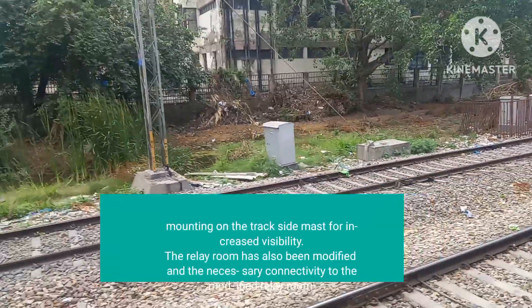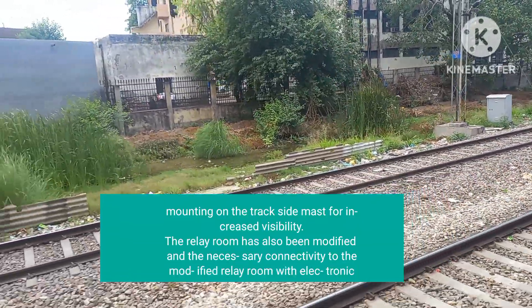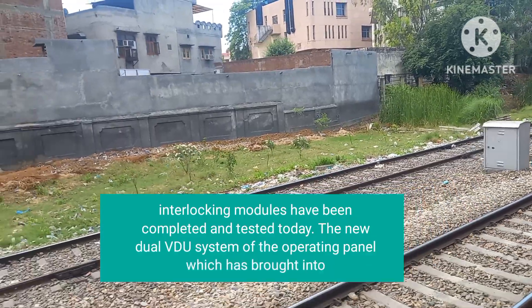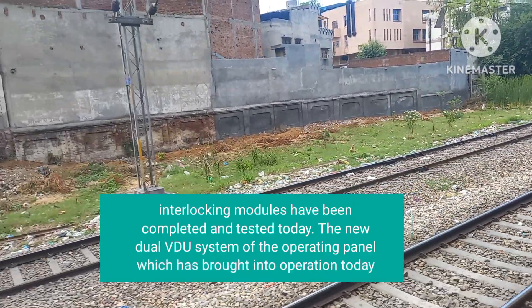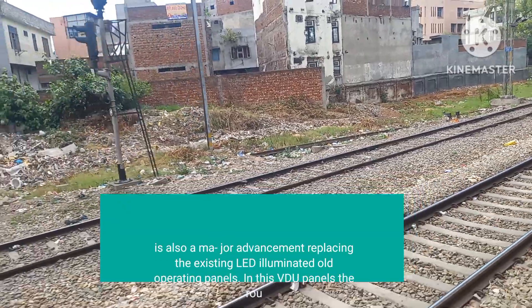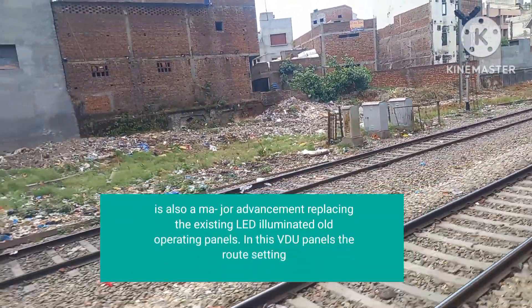The relay room has also been modified and the necessary connectivity to the modernized relay room with electronic interlocking modules has been completed and tested. The new dual VDU system of the operating panel, which is brought into operation today, is a major advancement replacing the existing LED-illuminated operating panels.